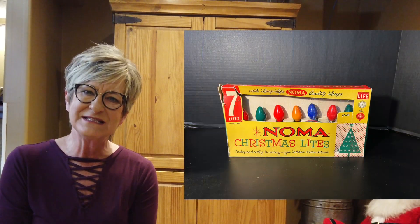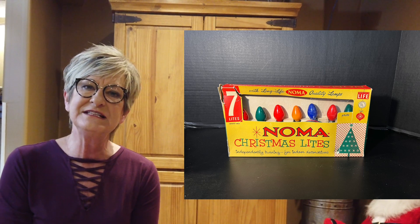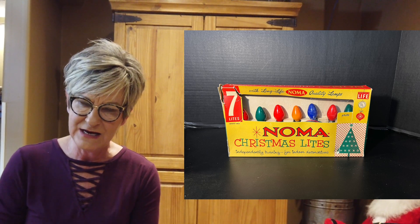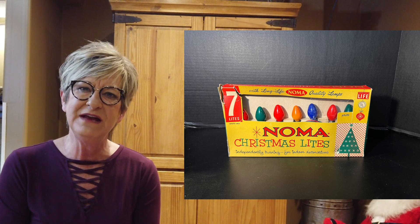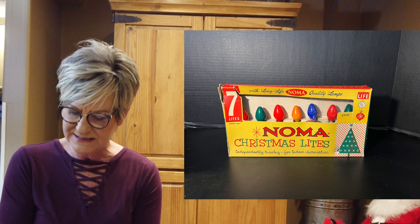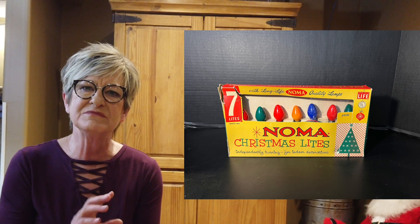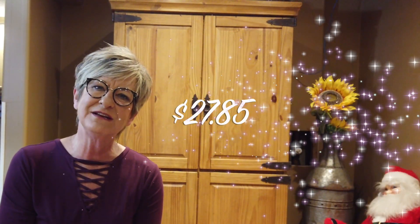The Noma Christmas lights I paid $0.50 for at the charity rummage sale that I go to. They sold for $35.00, shipping of $6.65. The customer bought two items, so I just averaged the shipping out. So a profit of $27.85.